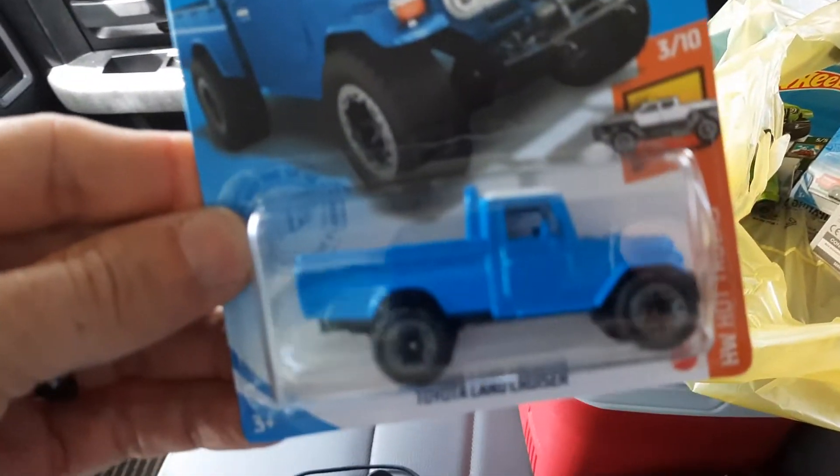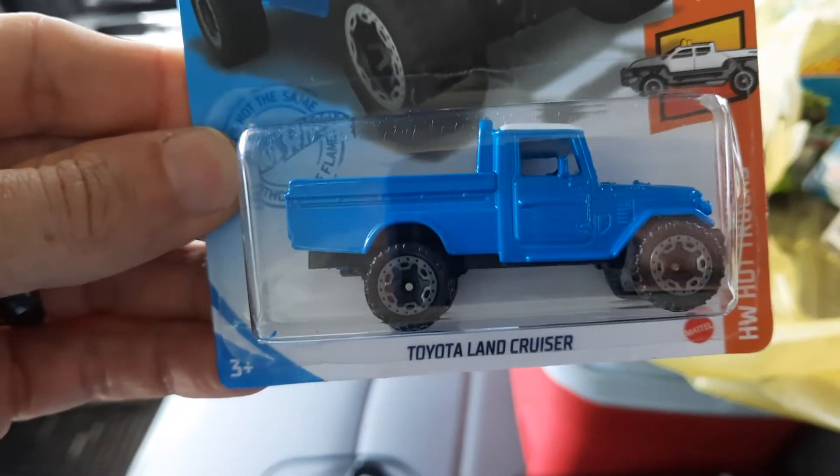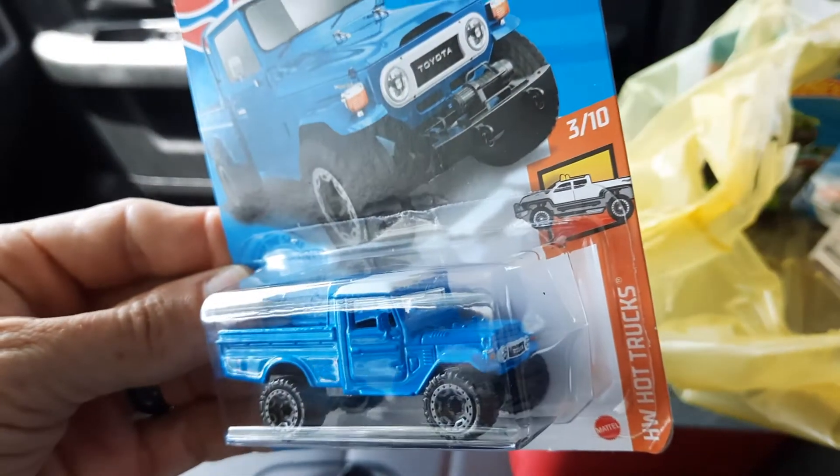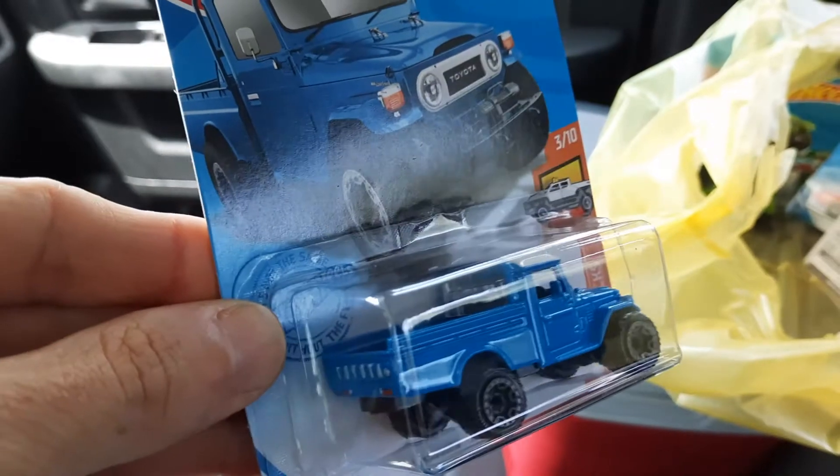Next one up is the Toyota Land Cruiser with the white top on it. That's a good one.